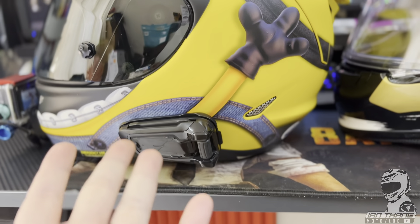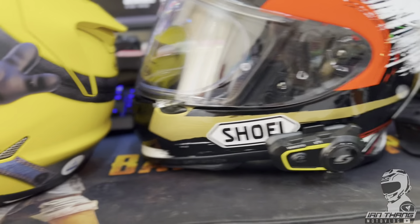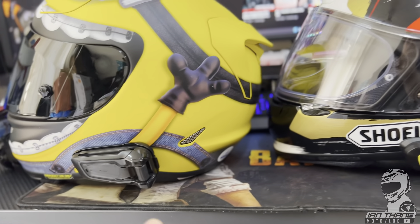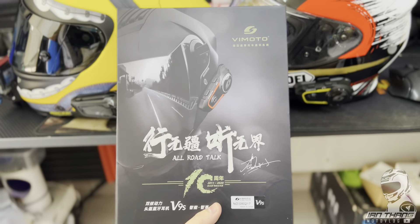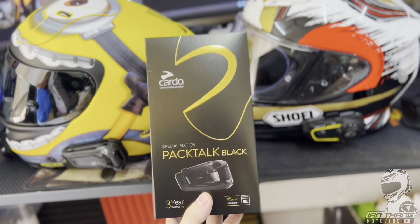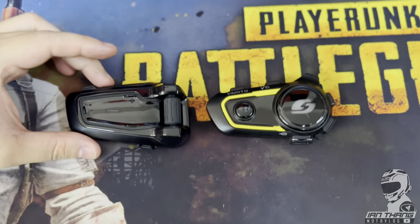Ever wondered what sort of intercom is suitable for your use? I'll be comparing an expensive one and a cheap one — which is better — and depending on your use case I'll be recommending each with its own perks. There's always an argument about cheap intercoms versus expensive intercoms. So that begs the question: is this expensive intercom worth three times more than the cheap ones available in the market?